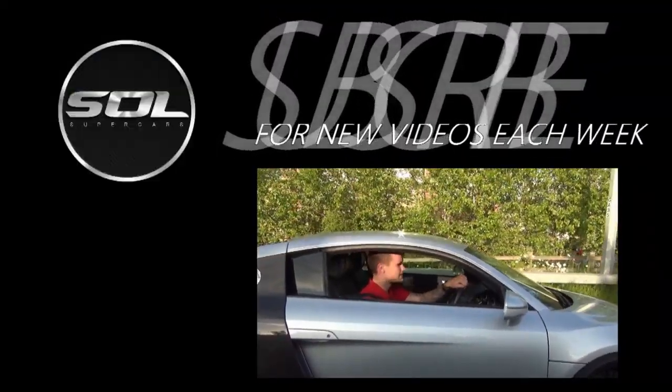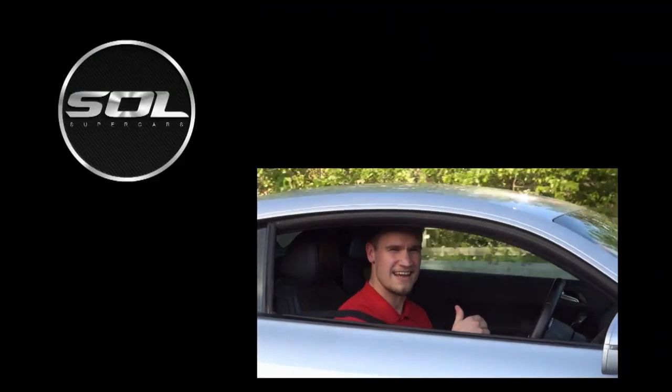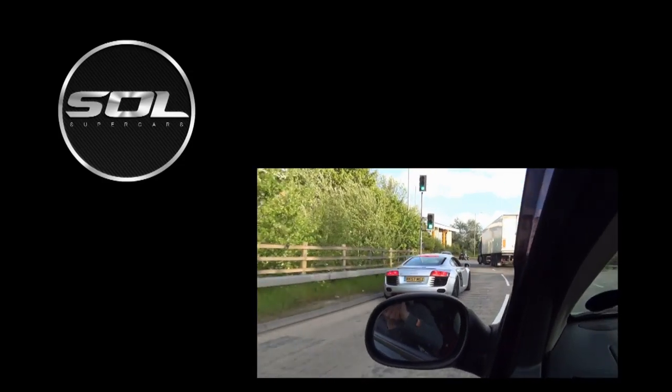Thank you for watching. Make sure you subscribe — we've got some really cool stuff coming. McDonald's roulette is coming tomorrow, you'll all find out what that's all about. And then over the weekend I'm going to be at Silverstone filming some pretty epic stuff. Thank you very much for watching — I will see you very, very soon. Cheers guys.